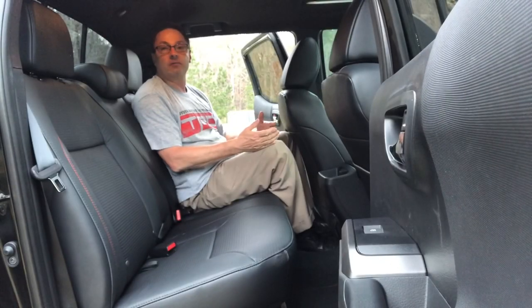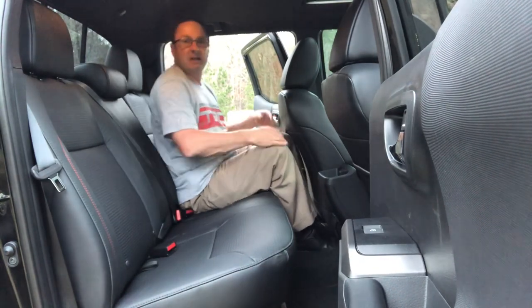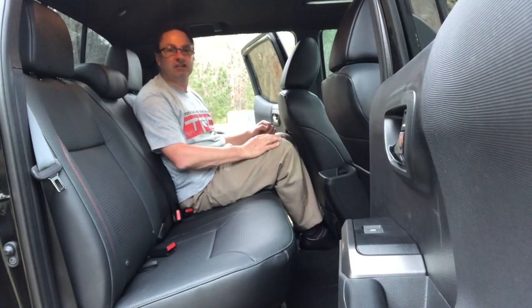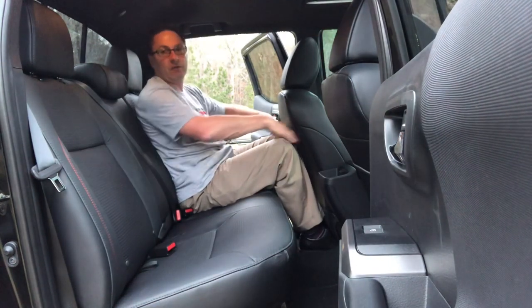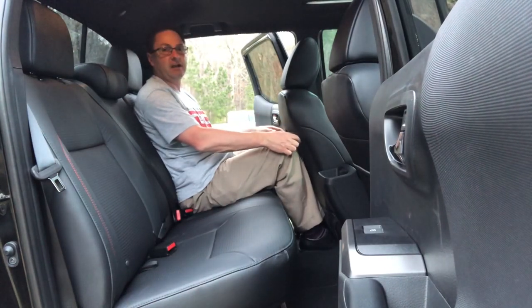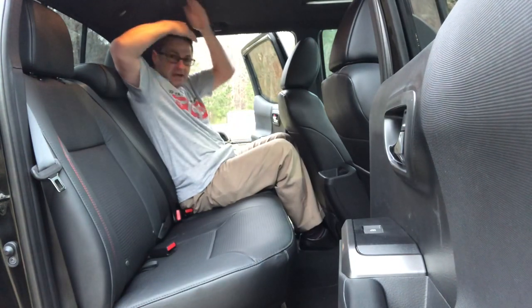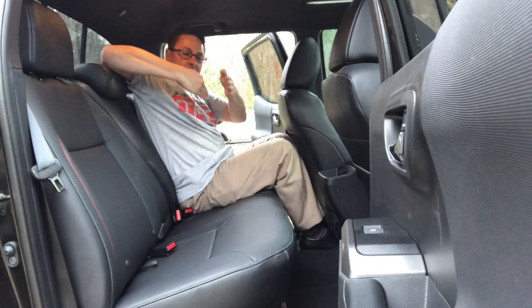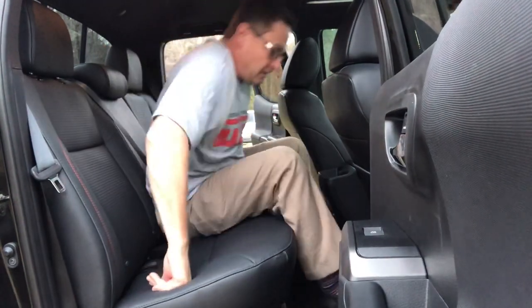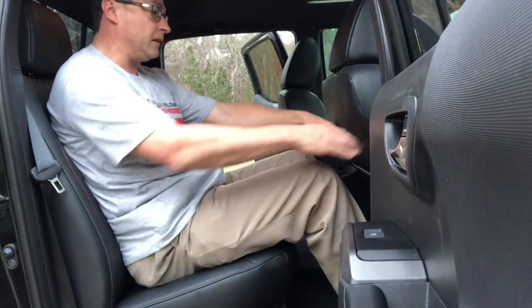Sitting in the back of the Tacoma TRD Pro: there's leg room, head room, shoulder room, and hip room. One thing people wish about the Tacoma is a little more leg room in the back. With the seat all the way back, my knees are just about touching — and I don't have the longest legs. I'm 5'8" and there's plenty of headroom. Seats are very comfortable in the back. With the seat a little more forward, there's plenty of leg room.